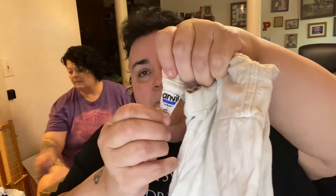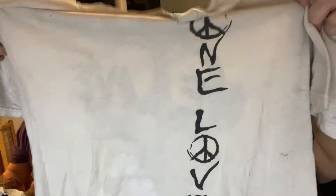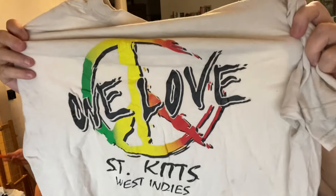This is on the old Anvil tag. If you go to Defunkd.com — D-E-F-U-N-K-D.com — it's a t-shirt database that will tell you from the tags on your shirts how old they are, if they're 70s, 80s, 90s, et cetera. This one says 'One Love, St. Kitts West Indies.'